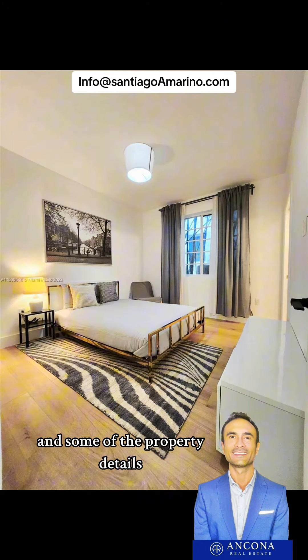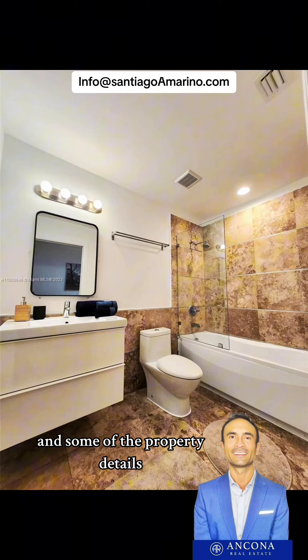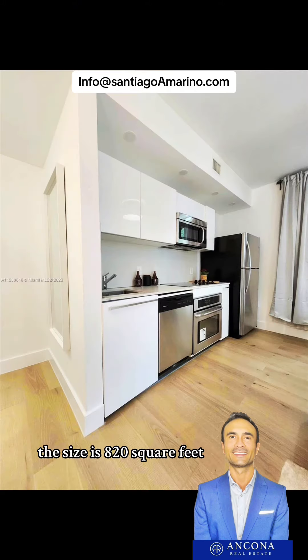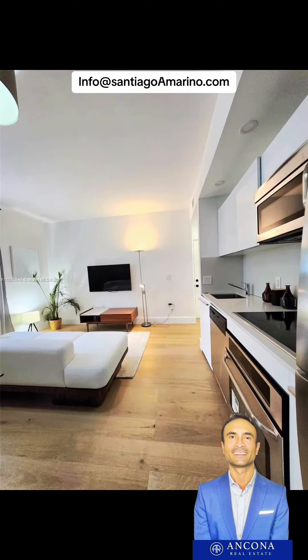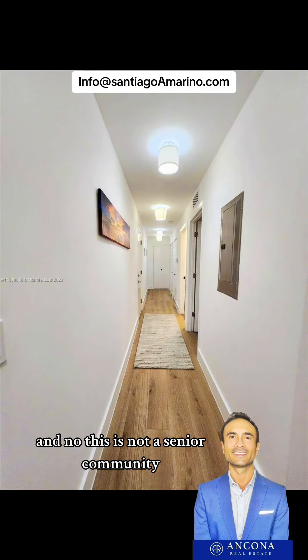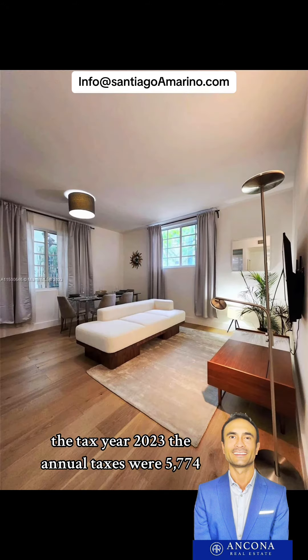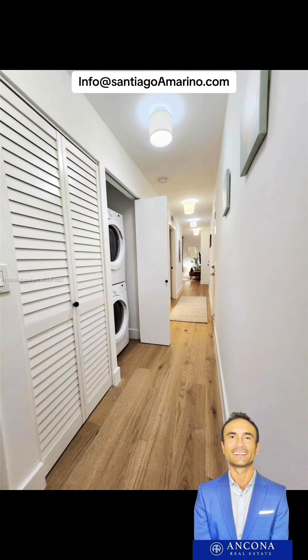Some additional property details: two bedrooms, two full bathrooms, the size is eight hundred and twenty square feet, the flooring is wood, and no, this is not a senior community. For tax year 2023, the annual taxes were five thousand seven hundred and seventy-four dollars.